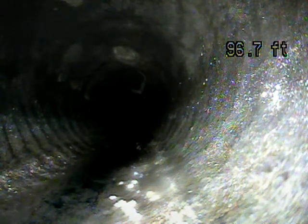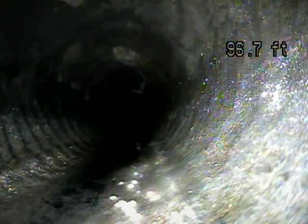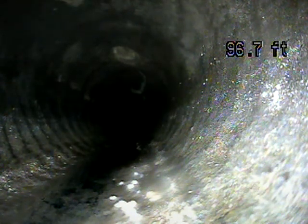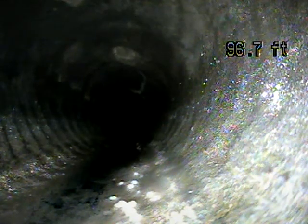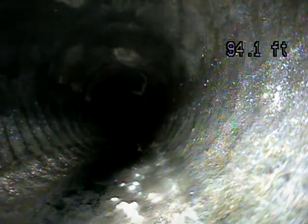We've got the camera pushed out a little shy of 100 feet, and this is as far as I'm able to push my camera. Once I go through a couple of tight turns, it gets harder and harder to push the camera out. We're going to pull it back from here and record it and see what we find. There is part of the line that we're not able to see since we're not able to reach the very end of the line.